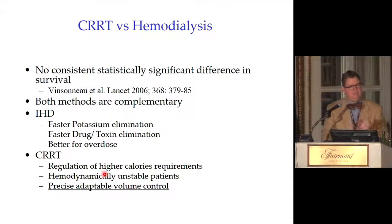Comparing continuous versus intermittent hemodialysis: the Vinsino 2006 study found no statistically significant difference in survival when ICU patients are managed with either hemodialysis or CVVH. Both methods are complementary. Intermittent hemodialysis is faster for potassium elimination — important for life-threatening hyperkalemia — and is the preferred method for drug overdoses requiring rapid toxin elimination. CRRT allows higher caloric delivery, is easier to use in hemodynamically unstable patients, and provides that precise adaptable volume control.